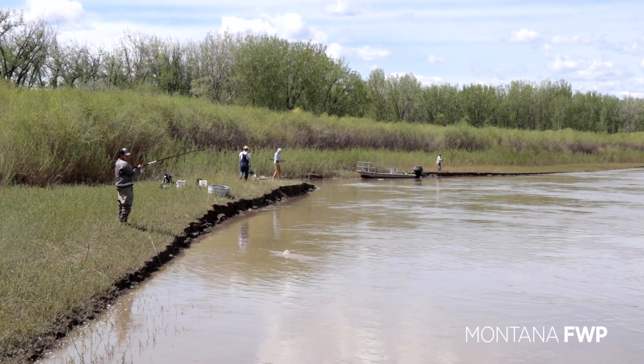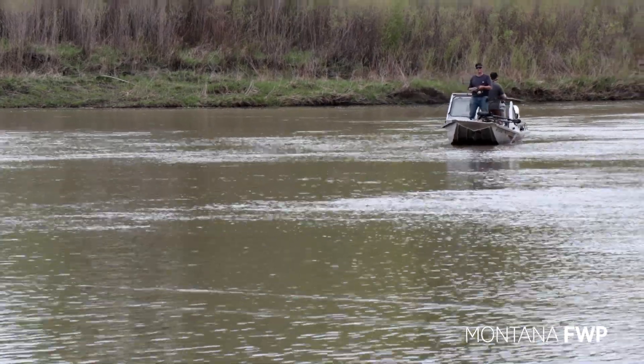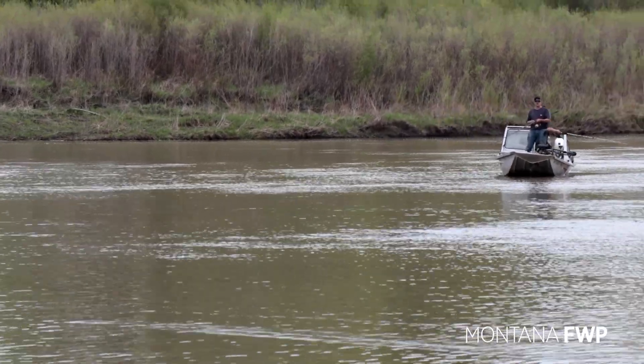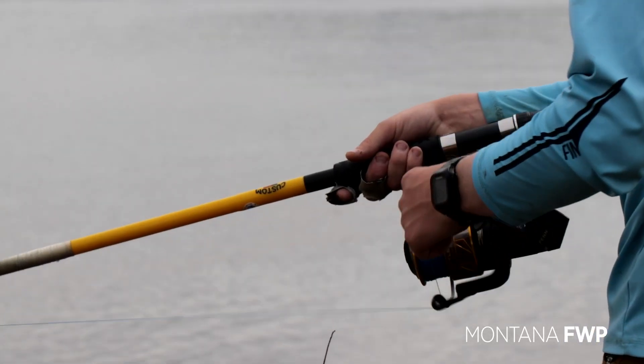However, we still know little about their behavior after being snagged and released. To gather this data, Montana FWP biologists replicate the same method that anglers use when snagging these prehistoric fish.